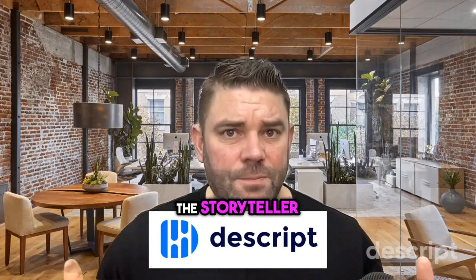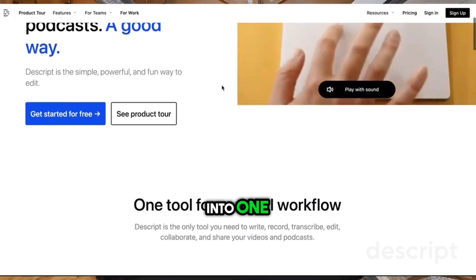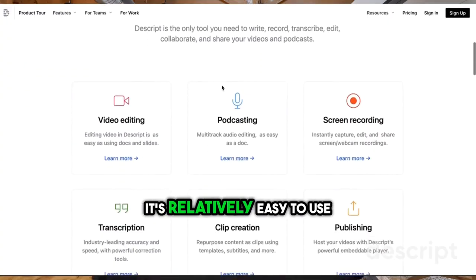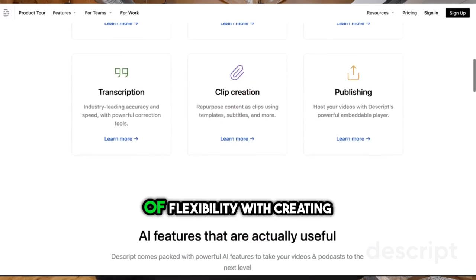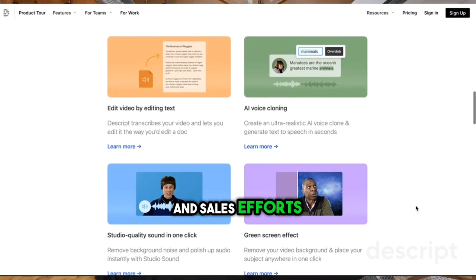Number two is Descript.com — the storyteller. Descript is akin to having a Hollywood editor and script writer rolled into one. It can be tailor-made for agents. It's relatively easy to use, but it gives you tons of flexibility with creating high-quality video that you can use for your marketing and sales efforts.